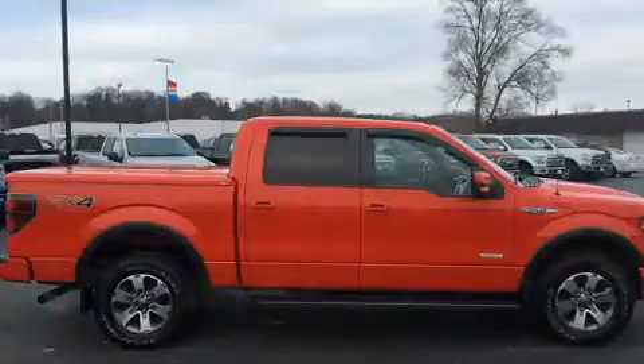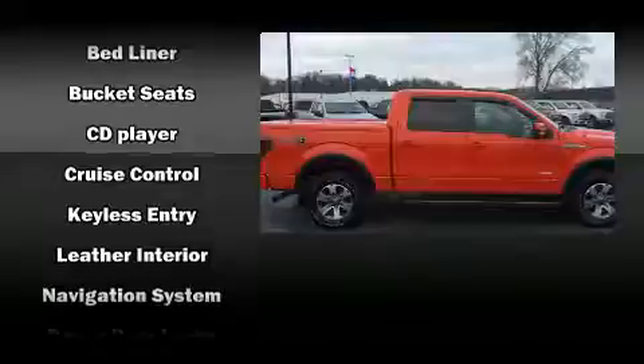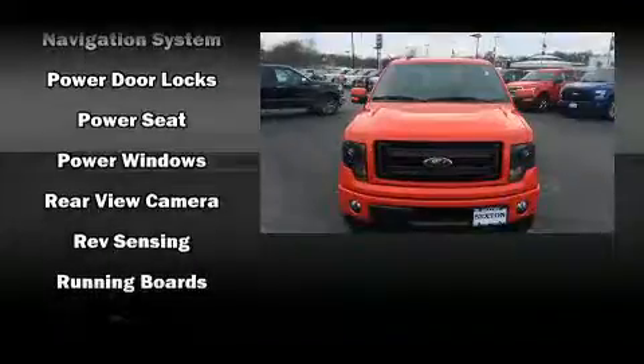Ford ensures the safety and security of its passengers with equipment such as dual front impact airbags, head curtain airbags, traction control, a panic alarm and four-wheel disc brakes with ABS.